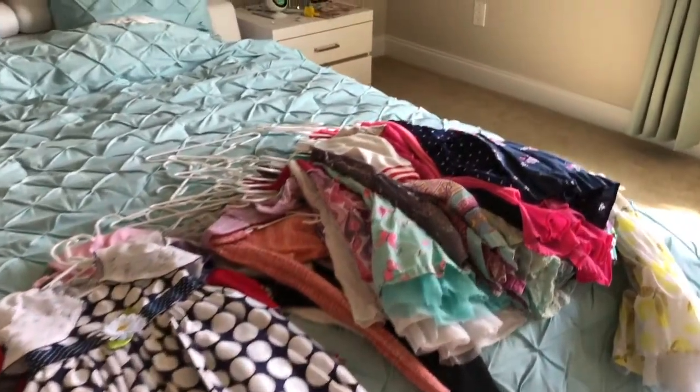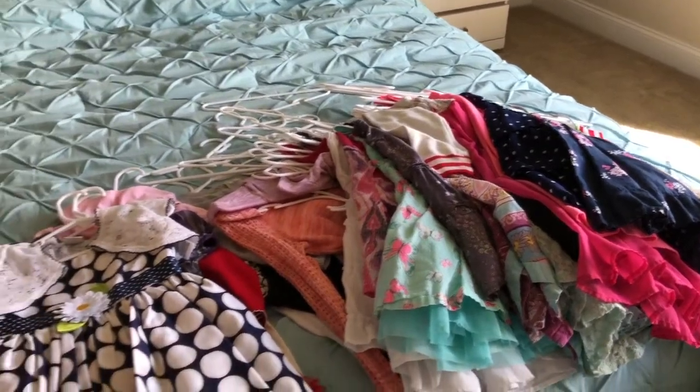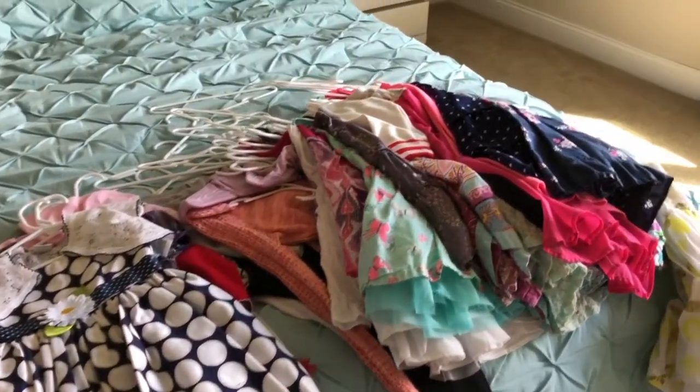So these are all the clothes that will be going into the closet, but first I'm going to do a little bit of decluttering and pull out the clothes that no longer fit her or that she doesn't like.